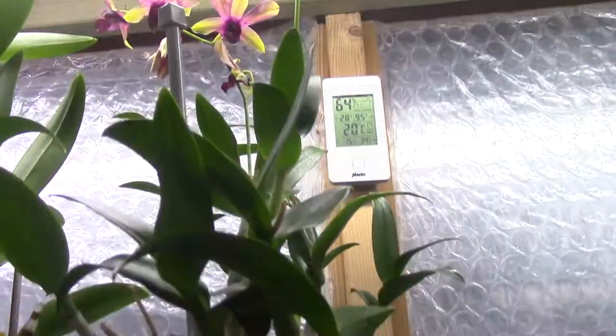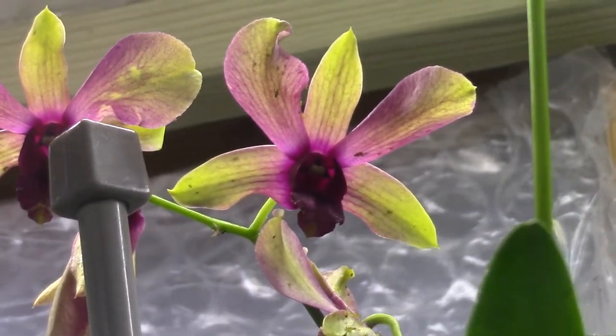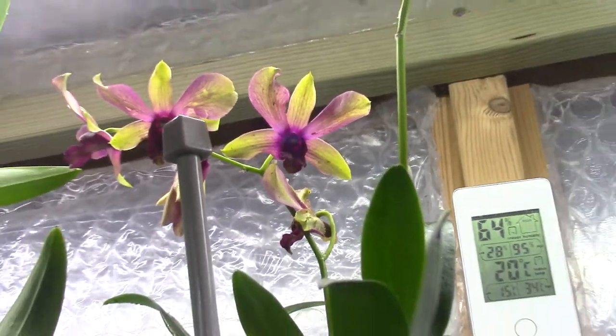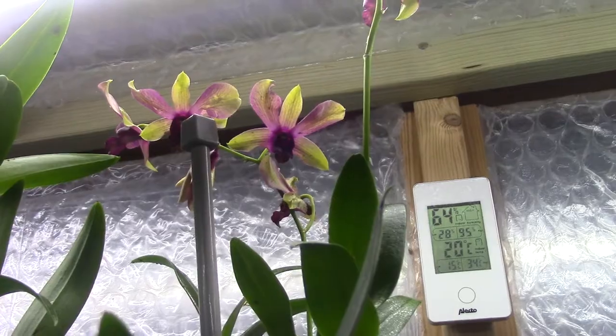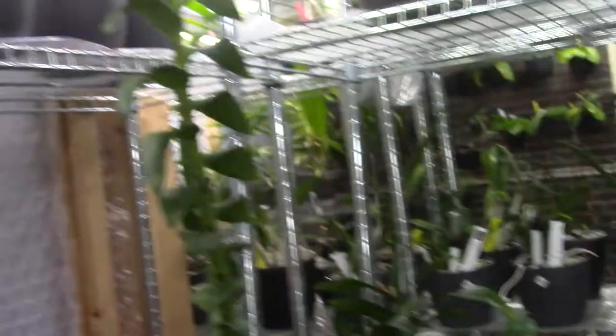And I have another one here, also dealing with aphids and thrips, so you see a lot of spots. But this is a beautiful bloom, and it's the Esmeralda. So yeah, that's very nice.